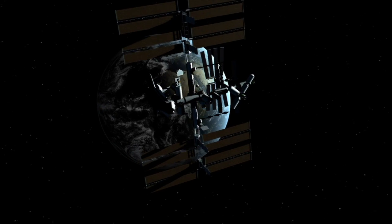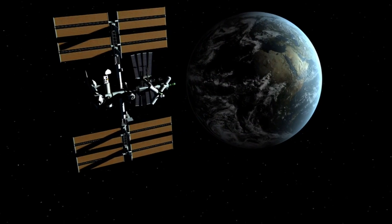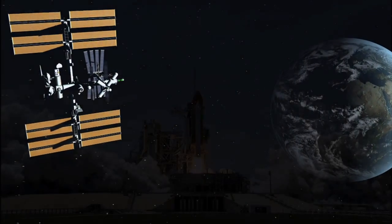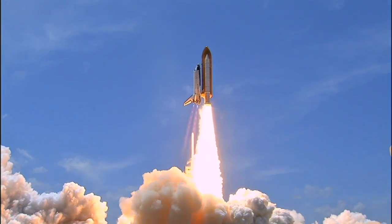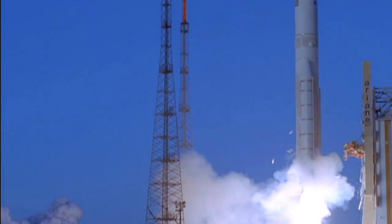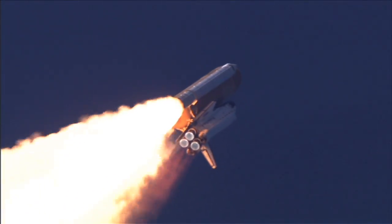ATK Aerospace Systems' strategy for advancing human space exploration focuses on providing commercial space access and forging global partnerships. Together, ATK and the Ariane Industrial Team leverage experience from the consecutive successful launches of 215 Space Shuttle solid rocket boosters and 40 Ariane V core stages.